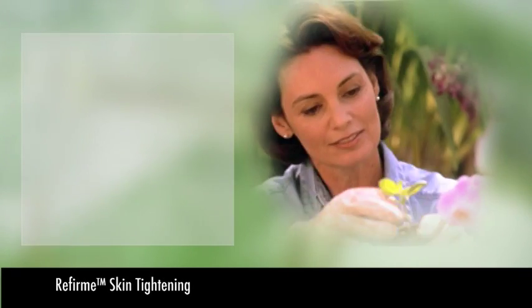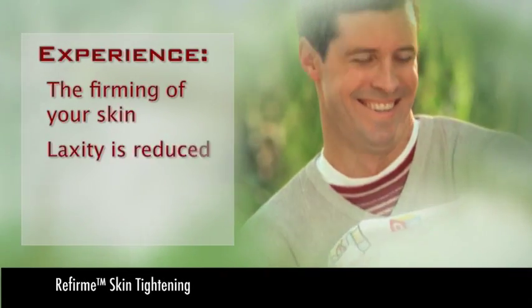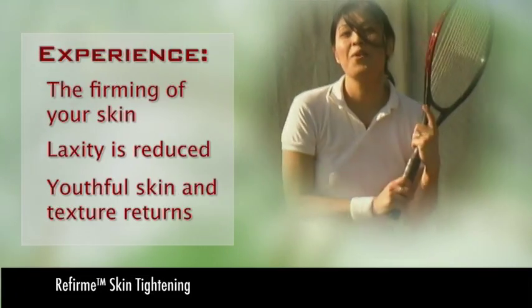After the ReFIRM treatment, you will begin to experience the firming of your skin, as laxity is reduced, and youthful skin and texture returns. Ask your doctor if ReFIRM is right for you.